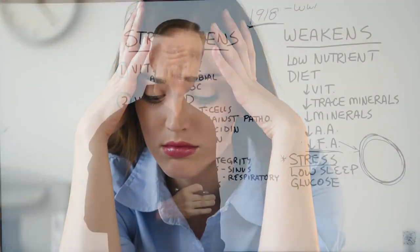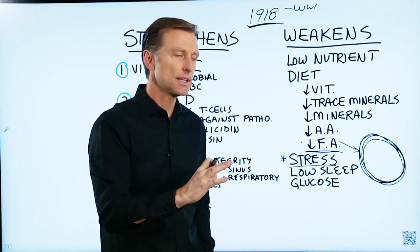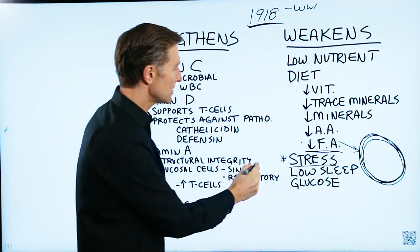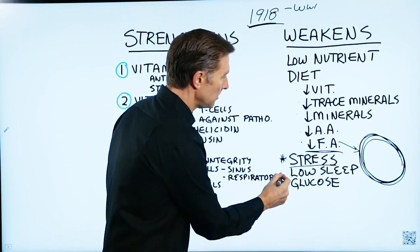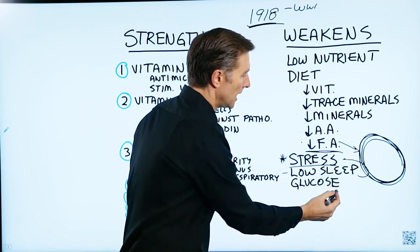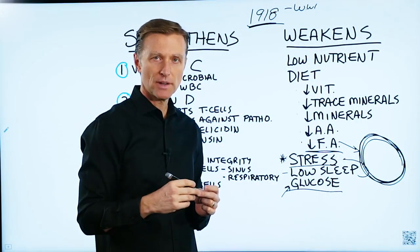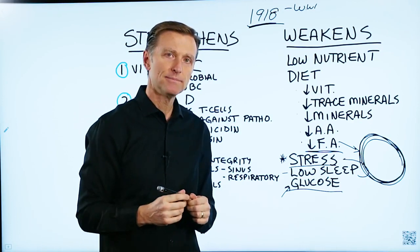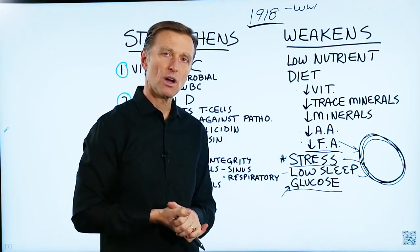Then there's stress — probably equivalent to nutrient deficiencies in impact. In practice, I don't recall one case that came in with some sickness that didn't have a stress event occur right before it. So stress is a very key factor. Low sleep also sets you up for susceptibility, and it's connected to stress as well. And glucose — certain viruses are activated more with glucose as fuel versus other fuels. That's why healthy keto and intermittent fasting can be very important for a strong immune system.